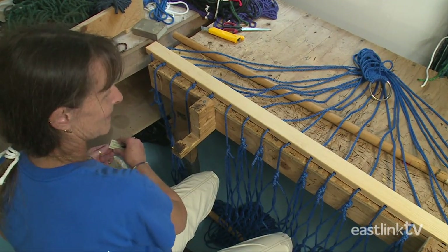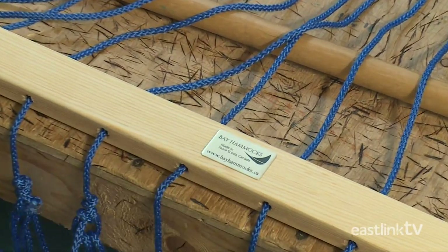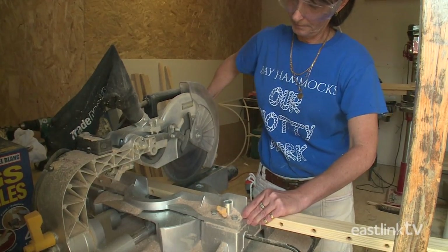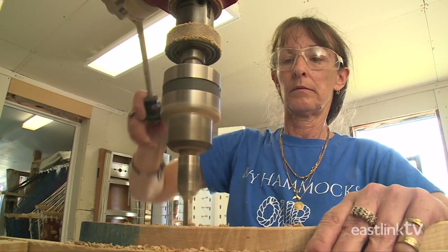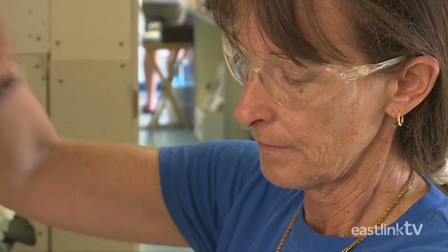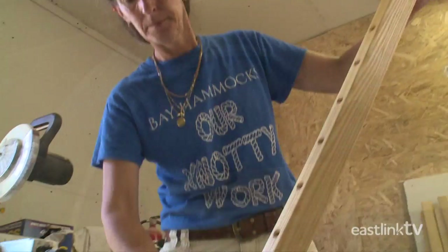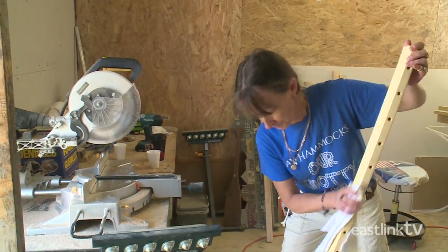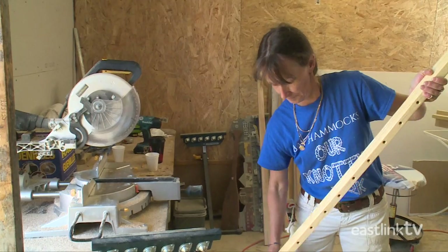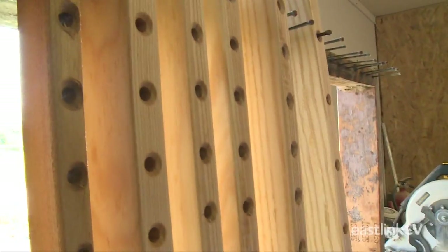Now the strings are ready, it's time to attach the wooden spreader bar. The spreader bar is made from a solid length of wood that is cut to length. Holes are then drilled at equal spaces down the length of the bar. Once complete, the bar is given three coats of linseed oil and left to dry over a series of three days. Linseed oil will protect the wood for years to come.